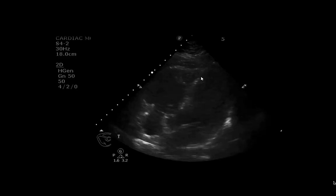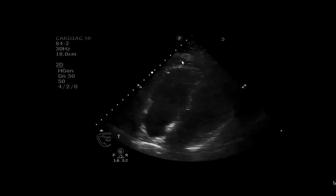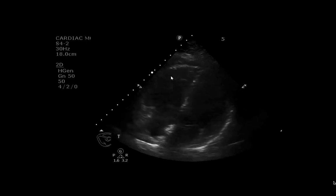This picture of global RV dysfunction with apical sparing is what's called the McConnell sign, and is suggestive of an acute pulmonary embolism.